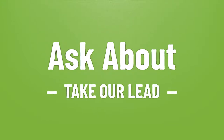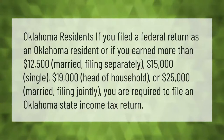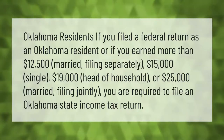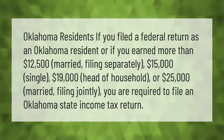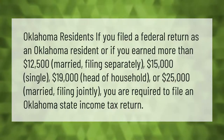Oklahoma residents, if you filed a federal return as an Oklahoma resident, or if you earned more than twelve thousand five hundred dollars married filing separately, fifteen thousand dollars single, nineteen thousand dollars head of household, or twenty five thousand dollars married filing jointly, you are required to file an Oklahoma state income tax return.